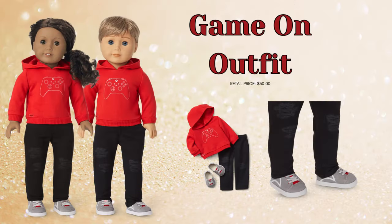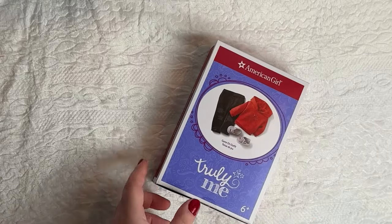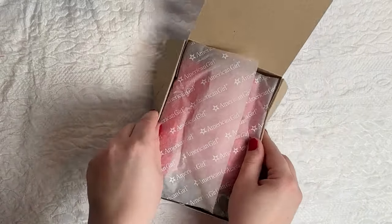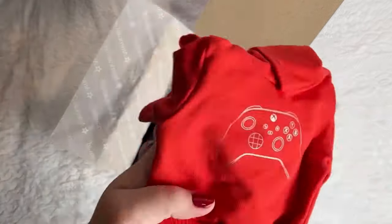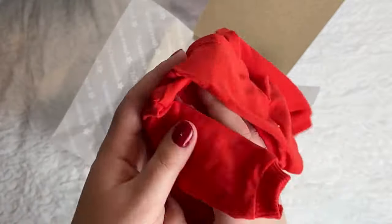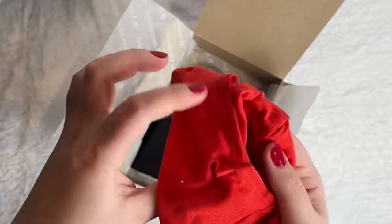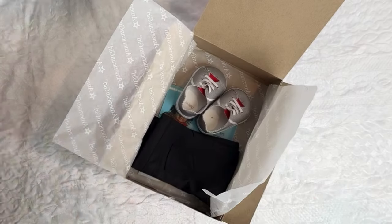Next up is the Game On outfit. I like this one because it really could go either way — a more masculine doll could wear it, and a more feminine doll could still wear it. My husband and I are big gamers, and even though we don't actually play on an Xbox, we've both owned one in the past. So this was definitely a must. I'd had my eye on it for a while and I definitely regret not getting it when it was on sale. That said, this is a nice hoodie — kind of a terry material, super soft and cozy.